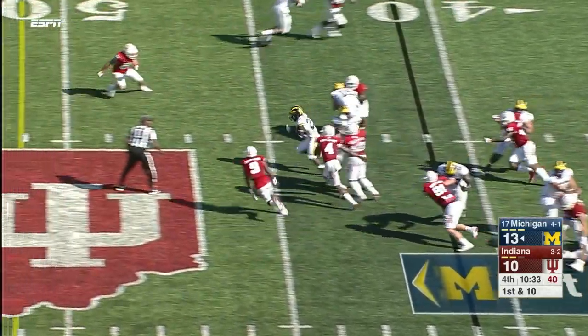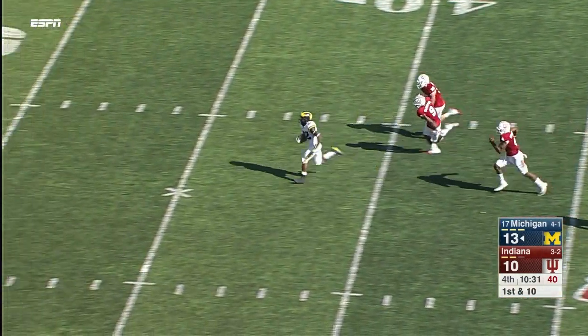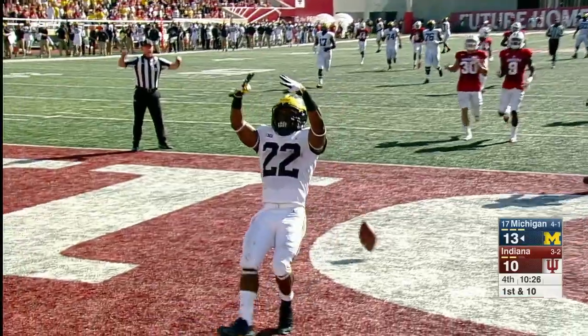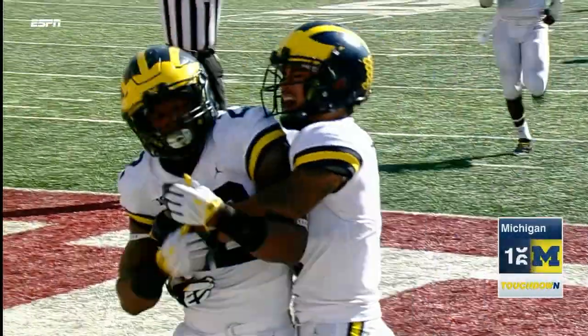After the Indiana timeout, ten and a half minutes to go in the fourth quarter, first and ten. And a handoff to Higdon — it parts up the middle, there goes Karan Higdon... touchdown! 59 yards!